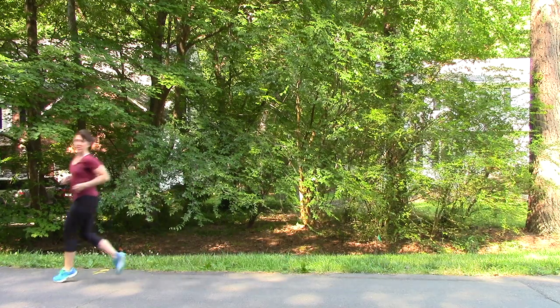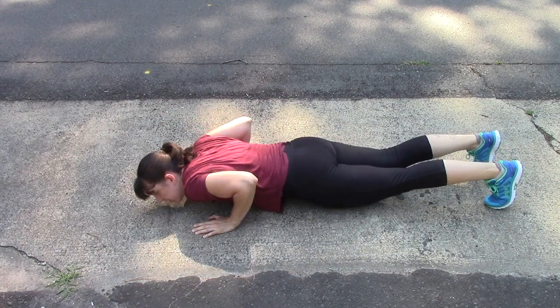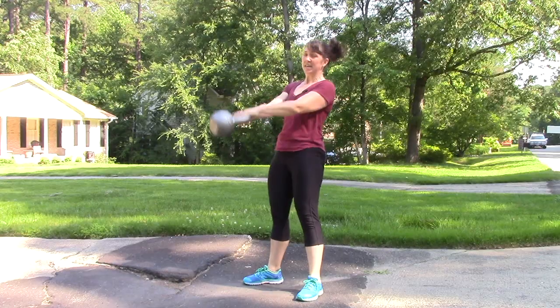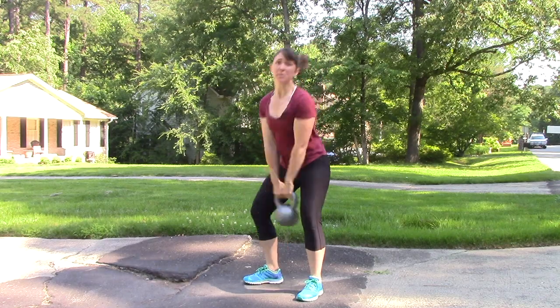When you exercise, your muscles need oxygen. That's why your heart beats faster — to get more oxygen from your lungs to your muscles. The more blood you have, the easier it is to get oxygen from your lungs to your muscles.